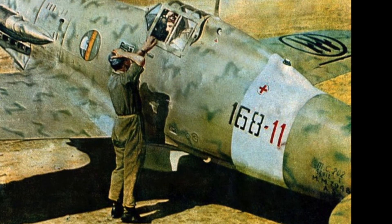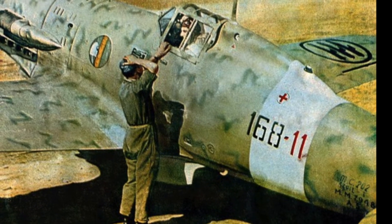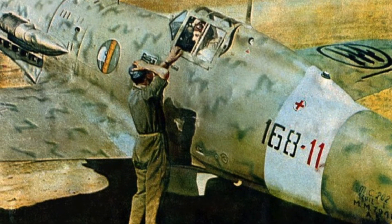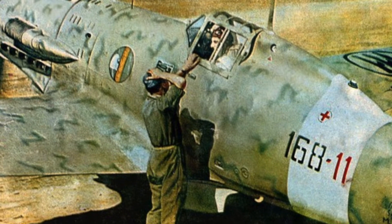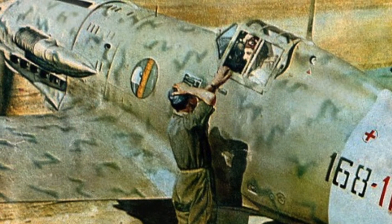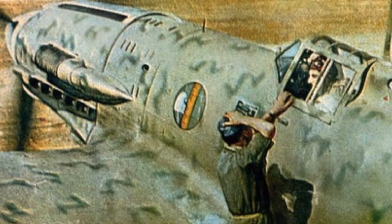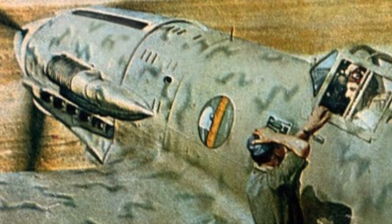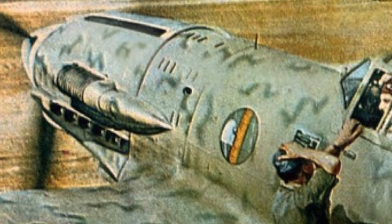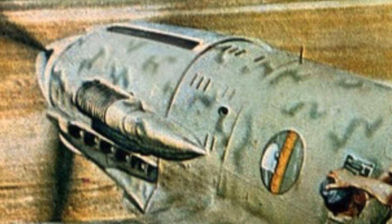The Daimler Benz 601, from which the Alfa Romeo Monsoon engine was derived, had some very positive features that had been carefully evaluated and appreciated, such as direct fuel injection and the hydraulic coupling of transmission to the compressor. Naturally there were differences as far as mass production was concerned between the original Daimler Benz and the Alfa Romeo, because Italy was not in a position in all areas to guarantee the same technologies in high-volume production. So there was a job of readjustment to Italian mass production possibilities within Alfa Romeo's departments.